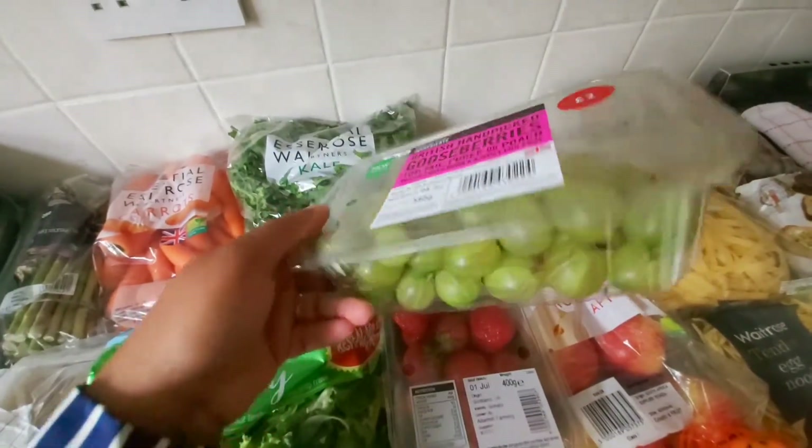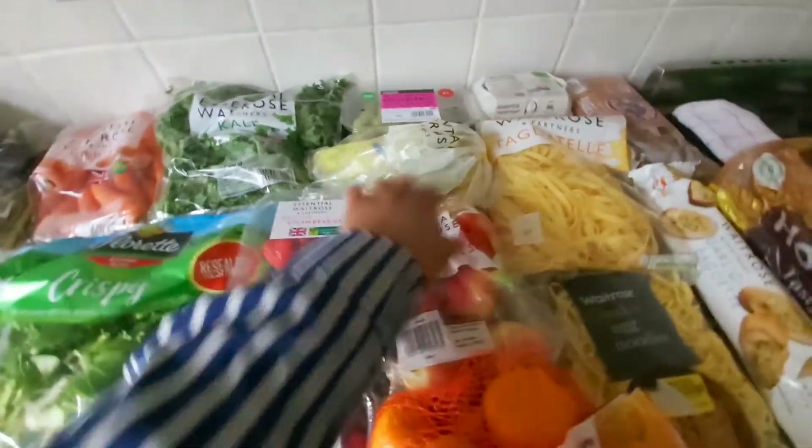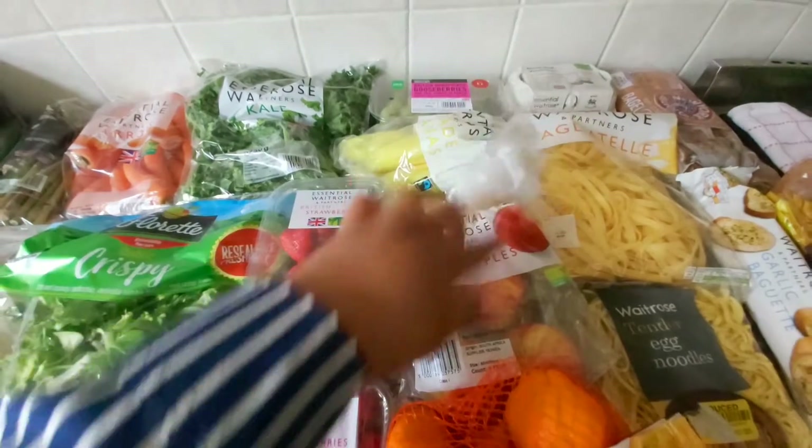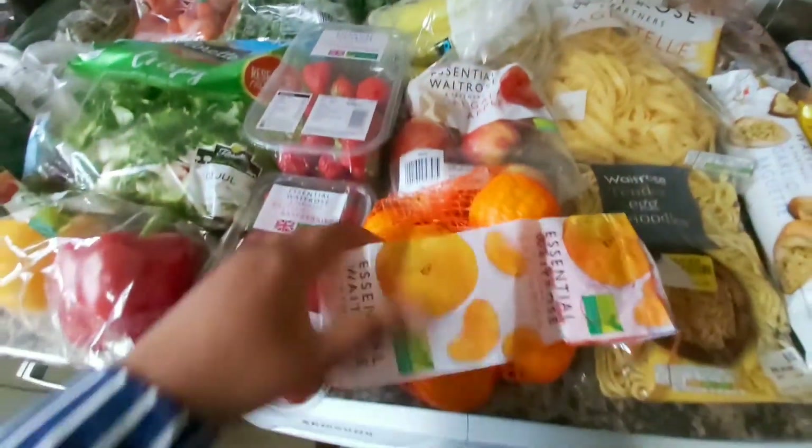I got gooseberries — this is a seasonal fruit so you just get them during the summer months. And I got some apples and some oranges.